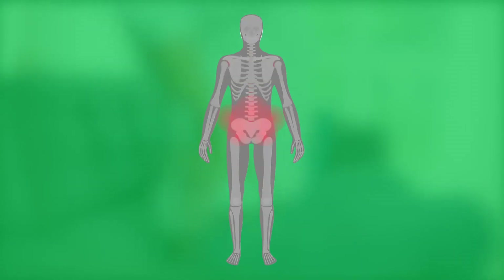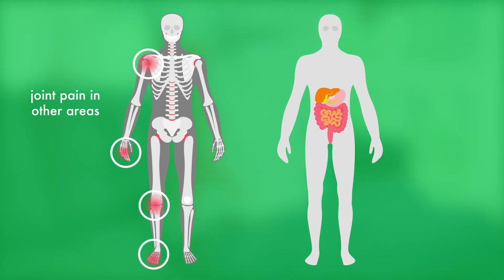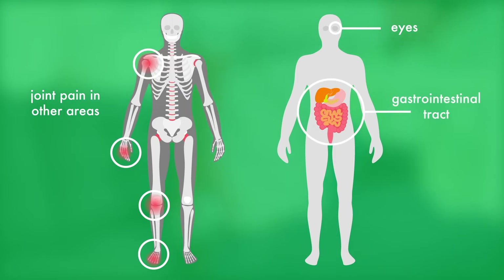The most common symptom is pain in the lower back, buttocks, and hips. AxSpA can also affect other joints, including shoulders, knees, toes, and fingers, as well as the eyes and gastrointestinal tract.